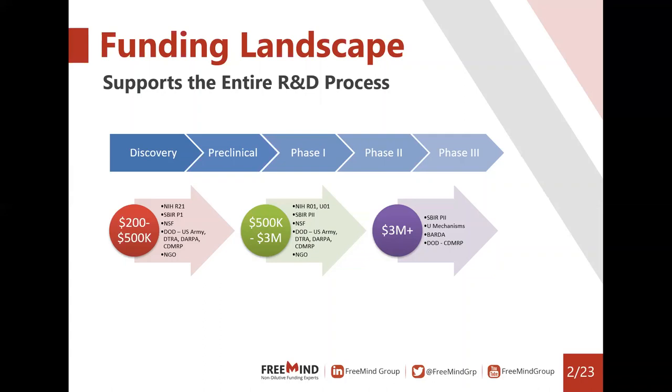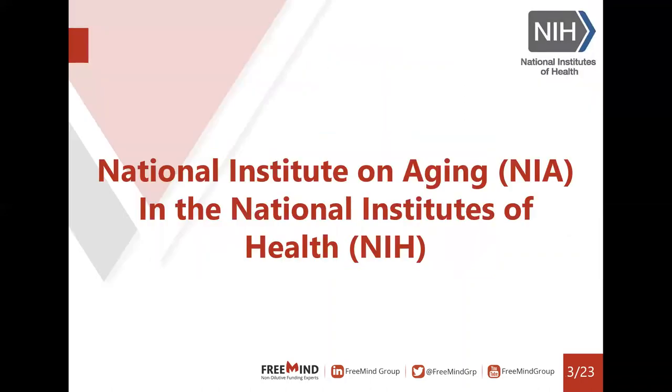We'll try to talk about some of these and keep it relevant for all stages of development. I'd like to start with the National Institute on Aging, the NIA, which is part of the National Institutes of Health, the NIH. Overall, the NIH has 27 institutes and centers, and Alzheimer's and dementia are covered through the NIA. Some neurodegenerative diseases are not always covered by them — for example, Parkinson's is covered by the National Institute of Neurological Disorders and Stroke. The focus today will be NIA-related opportunities, but please look into NINDS before giving up on the NIH.